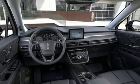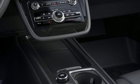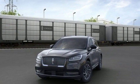Streaming audio. Wi-Fi hotspot. Voice activated climate controls. Rear parking sensors. And power heated mirrors. See it for yourself when you take it for a test drive.